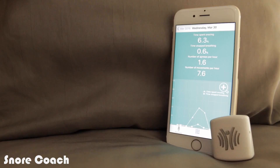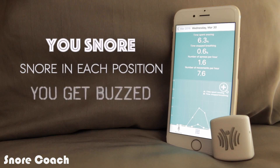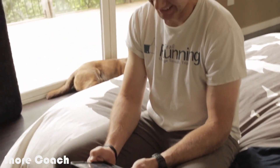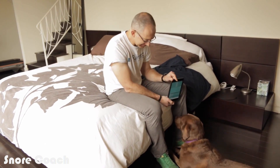The vibration notifies the individual they need to move onto their side. The app will show you how much you snore, how much you snore in each position, and how many times you get buzzed — all that analysis is available in the Snore Coach app. It's been really good to have such rich information that provides feedback on what's going on. In the two weeks I've been using this, I've gone from a moderate amount of snoring to no snoring on several nights and just very mild snoring on a couple of nights. It's kind of like a miracle.